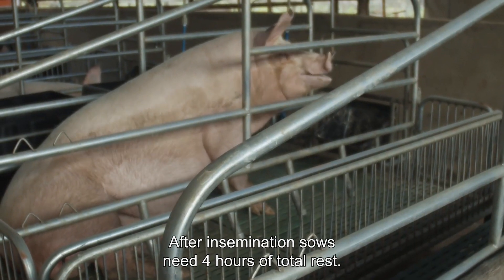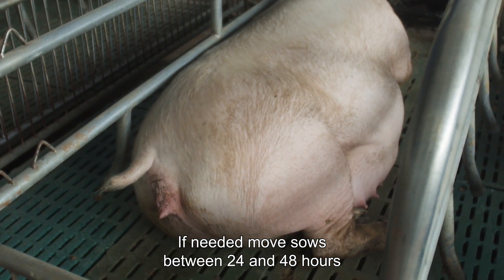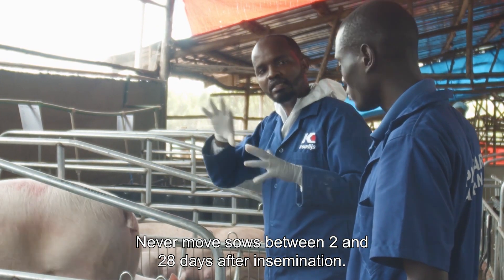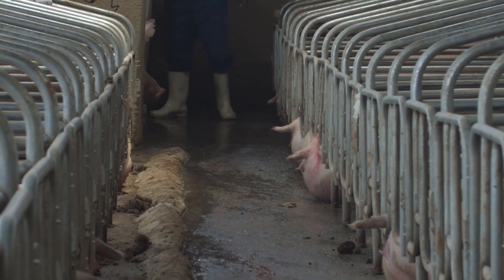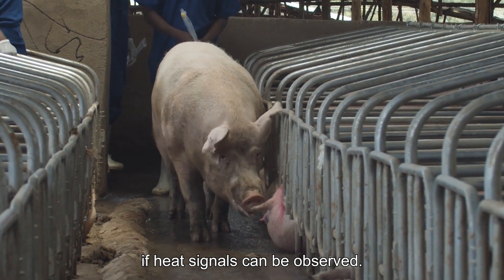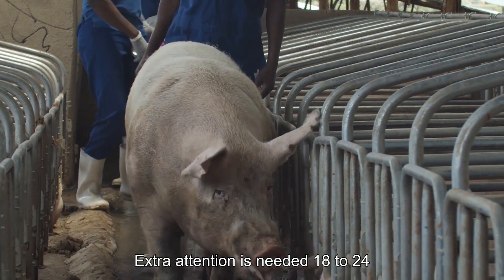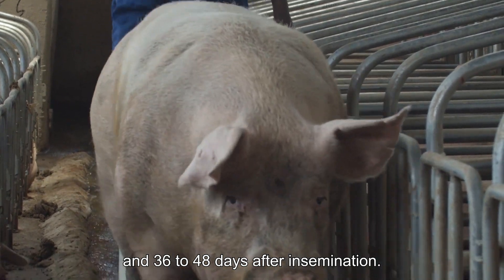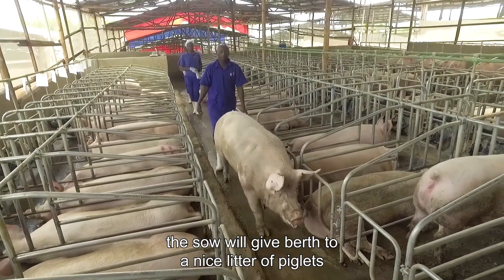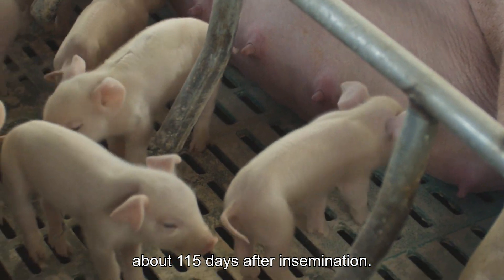After insemination, sows need four hours of total rest. If needed, move sows between 24 and 48 hours after insemination. Never move sows between 2 and 28 days after insemination. Check pregnant sows every day with a boar to see if heat signals can be observed. Extra attention is needed 18 to 24 and 36 to 48 days after insemination. If everything is executed properly, the sow will give birth to a nice litter of piglets about 115 days after insemination.